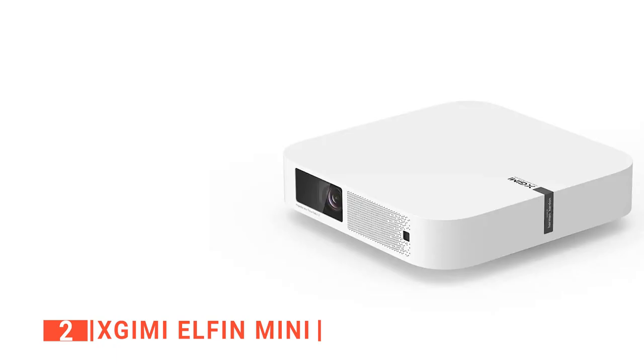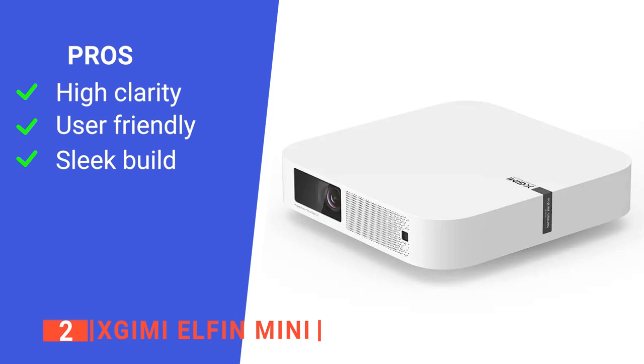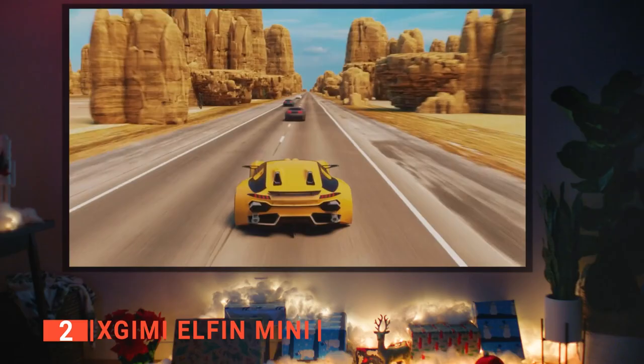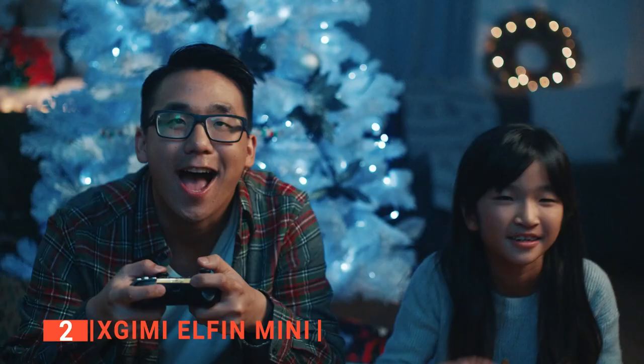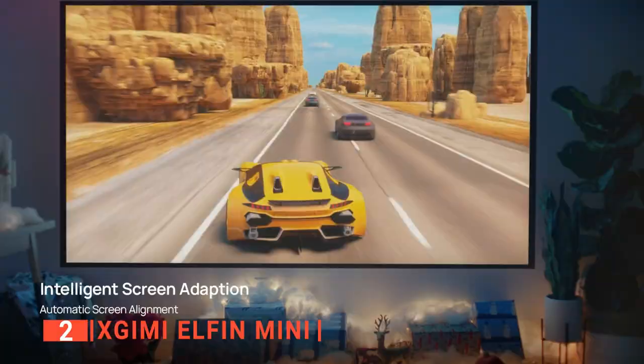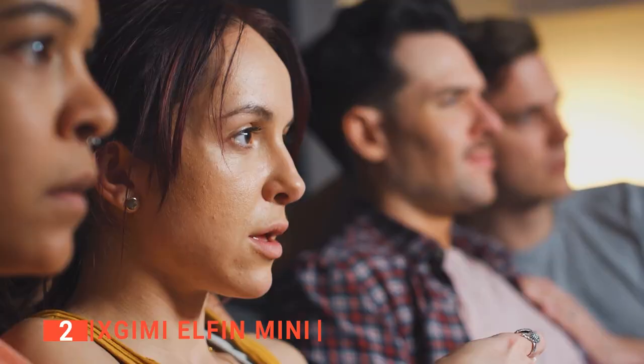Its pros are: it packs stunning 1080p FHD resolution for a clear visual display; it features automatic focusing, screen adjustment, and obstacle avoidance for a fast and easy setup; and it has a very compact design, so you can basically bring it anywhere in case you're asked to host a Halloween party. However, there is no manual power-off button on the projector, which can be inconvenient at times. The X-GIMI Elfin Mini is a portable Halloween projector that's perfect if you and your friends want to spend Halloween watching your favorite horror movies and series in the dark for added excitement and spookiness.